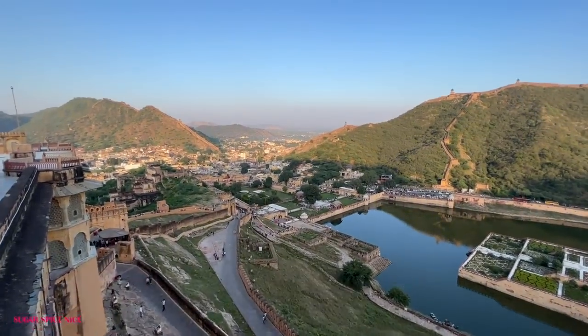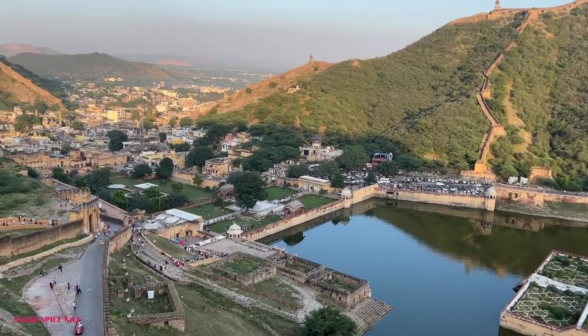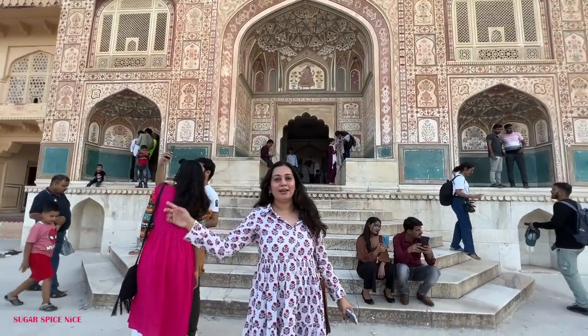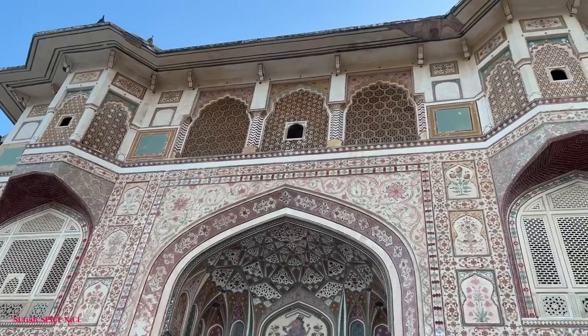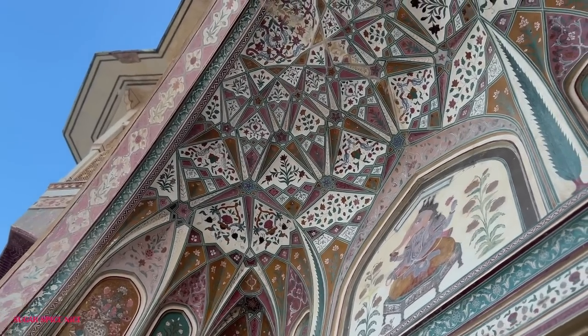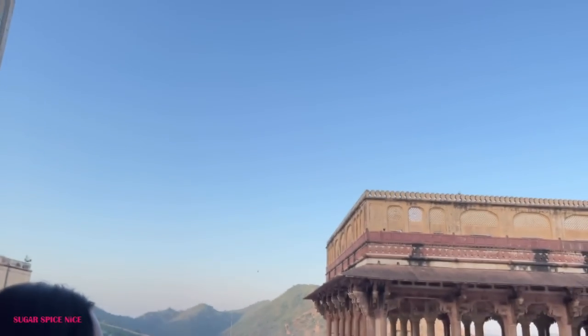Did you know there are underground tunnels that actually connect Aamir Fort to Jaigarh Fort? The history of these forts just never ceases to amaze me. This here is the watch tower and you get an exquisite view of Jaipur from here. I think this is the most stunning part of Aamir — just look at the colours, the design, the intricacy. So beautiful. I'm just going to go up and get lots and lots of pictures clicked here.